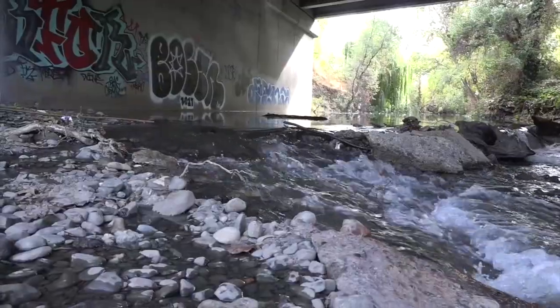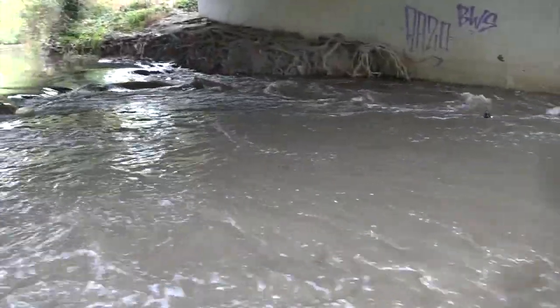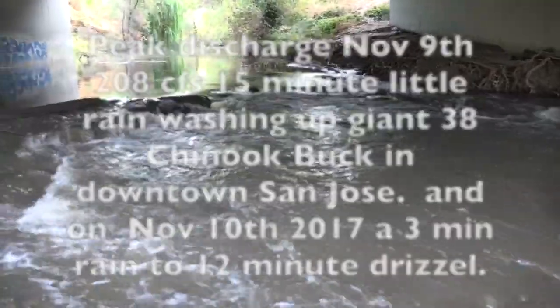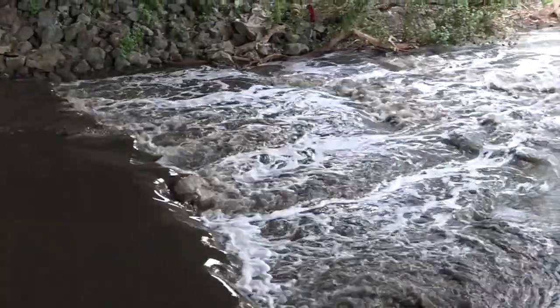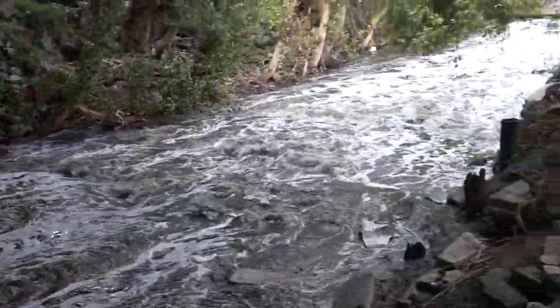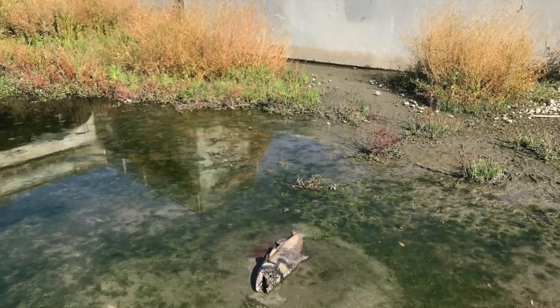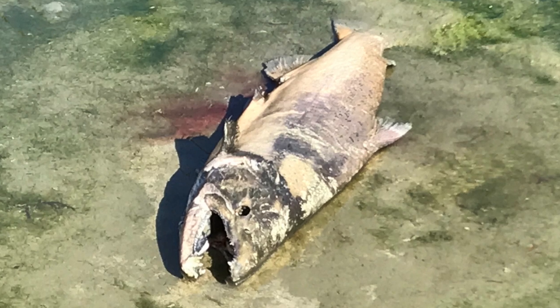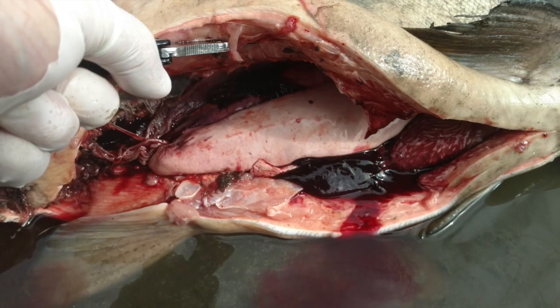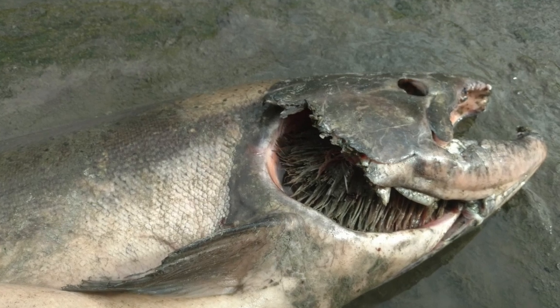Moving up the higher watershed to get a glimpse of migrating Chinook salmon making it over these structures. As flows receded, finding a giant 38-inch Chinook buck salmon at the downtown areas at the SAP Pavilion, tracking fish by counting bodies and carcasses.